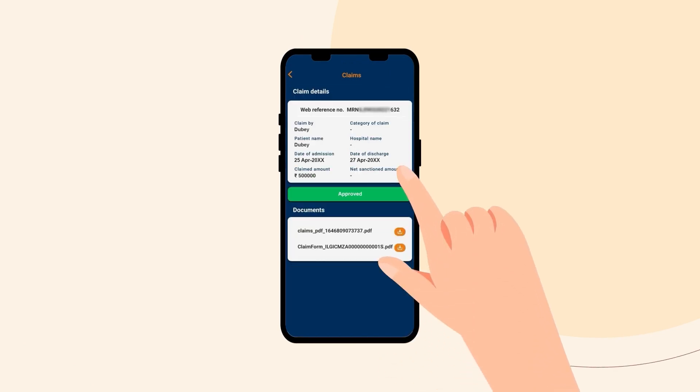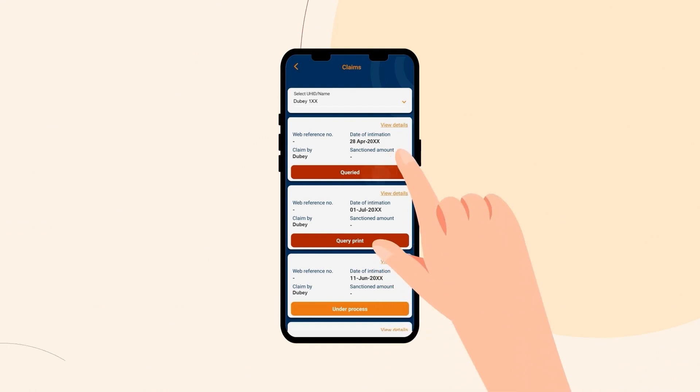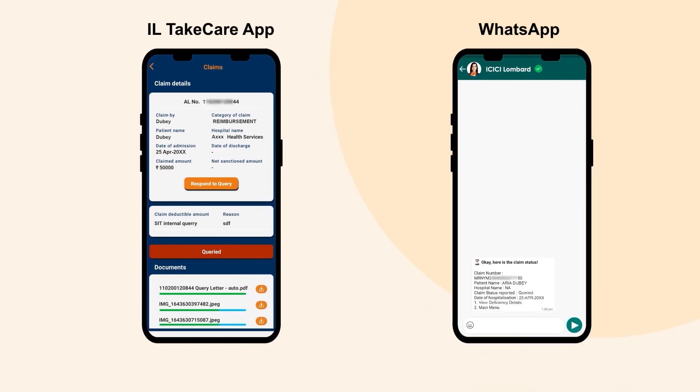If the status of your claim shows Approved, it means your claim has been approved and your approved amount will be paid within two days. If the status of your claim shows Queried, it means you need to submit some more information or documents — simply respond to the query and share the missing documents and information.